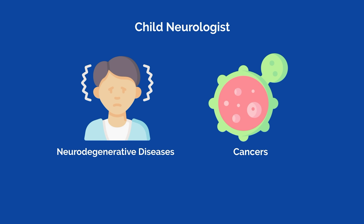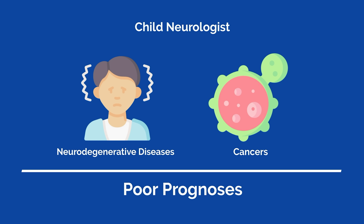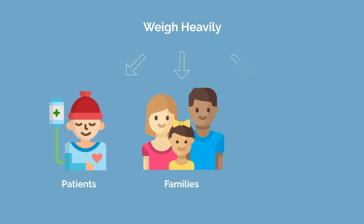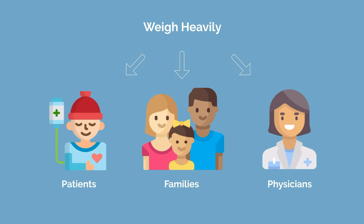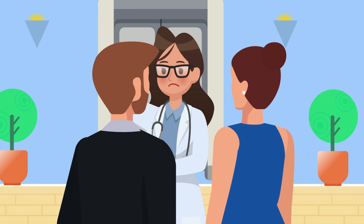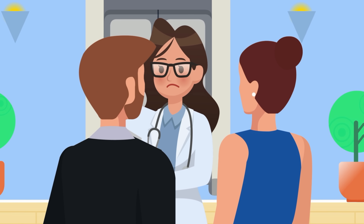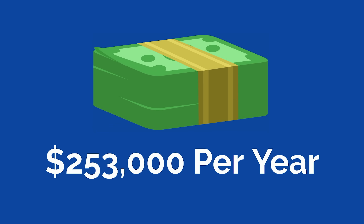That being said, as a child neurologist you will also see a variety of neurodegenerative diseases and cancers with poor prognoses. This can weigh heavily on patients, families, and physicians, as delivering bad news is not uncommon — and these conversations are always difficult, no matter how experienced of a physician you are. In terms of compensation, child neurologists make an average of $253,000 per year.